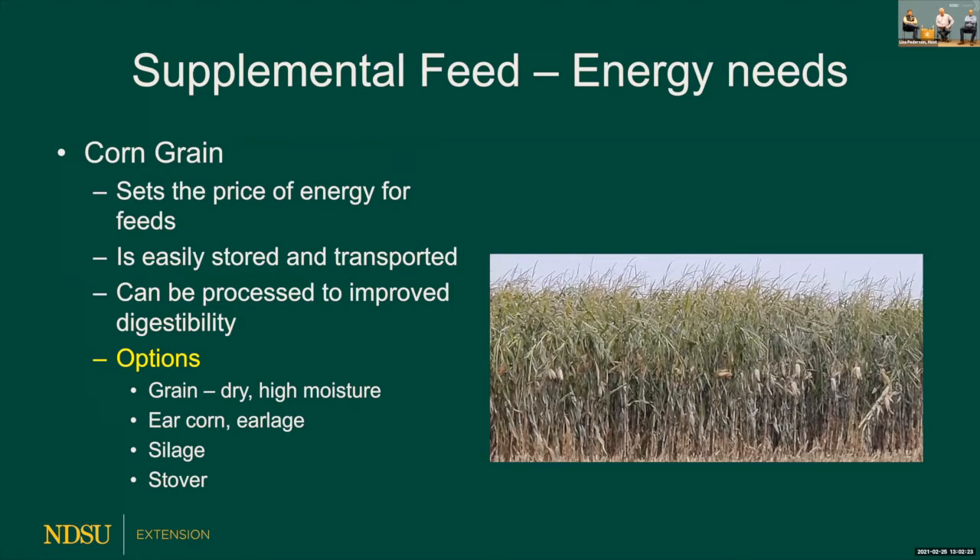Corn is easily stored, transportable, and flows easily. You can process it to improve digestibility, typically five to seven percent, but you can feed it whole too. If you need to haul it from one part of the state to the other, you deal with dry grain. If you have localized feeds, you can look at high moisture grain hauled from several miles away. Ear corn or ear leach gets popular when hauling grain from a distance.